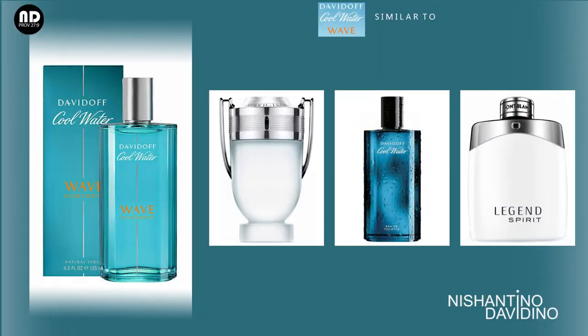This fragrance reminds me of the original Cool Water — obviously, it's a Cool Water flanker, so it reminds me of that great legend Davidoff Cool Water. It also reminds me of Mont Blanc Legend Spirit. Legend Spirit is also a fresh, soapy fragrance — this is not quite that fresh and soapy, but yes, this is fresh, aquatic, with a sea-breeze, salty sea note and grapefruit accord.